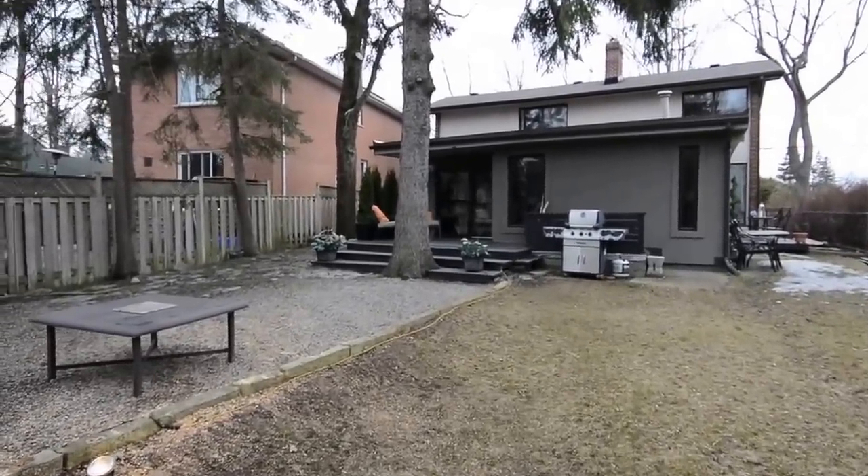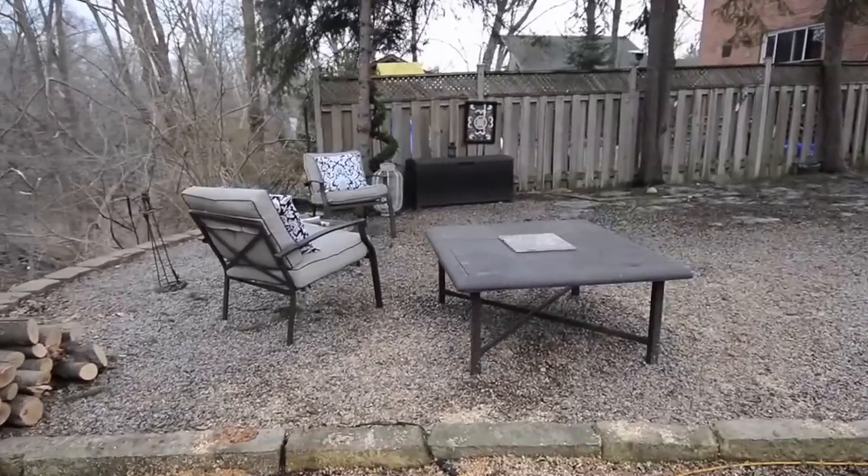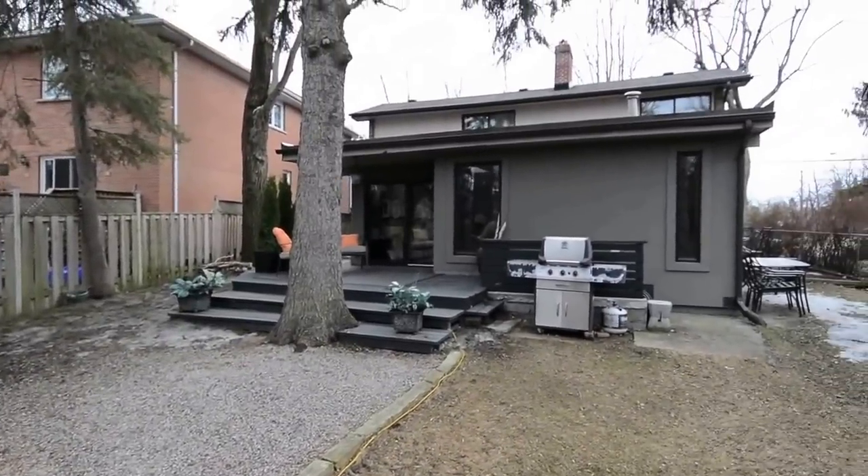For more information, or to arrange a private viewing of this home, please contact the De Clute Real Estate Brokerage at 416-686-9618.